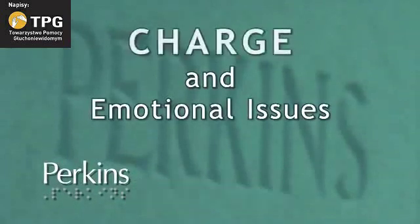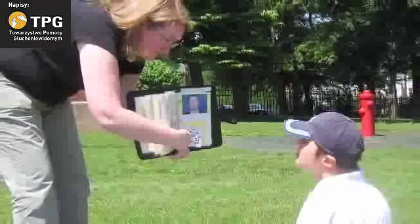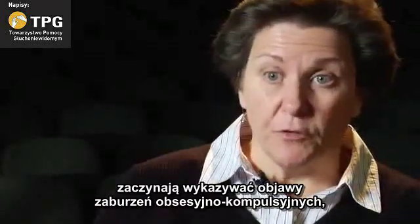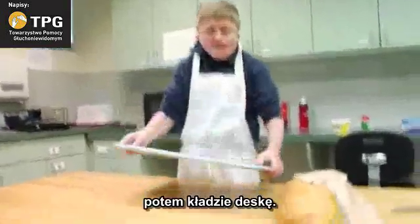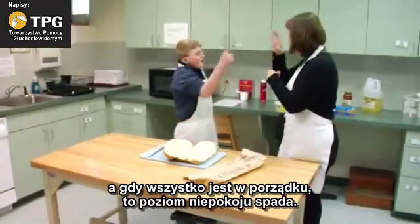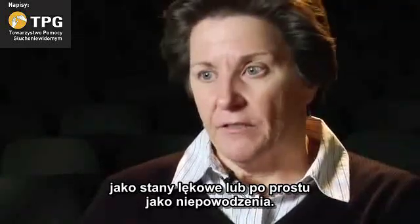A title: CHARGE and Emotional Issues. They may not have different emotional issues, but they may manifest differently. As kids certainly mature, they start to show signs of what would be considered obsessive-compulsive disorder and anxiety disorder — they're a little more nervous, a little more anxious. In the kitchen, a boy traces a rectangle in the air over a countertop. If they've got OCD, one thing can lead to the next — if everything is in place, anxiety level is down and they can move forward. But if something's askew, it's off. So behavior can manifest as OCD, anxiety, or just striking out.